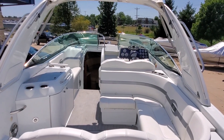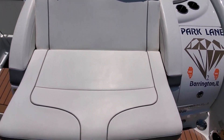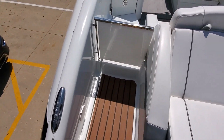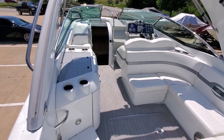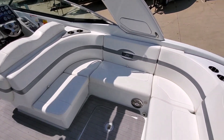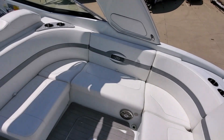Boat does have an arch and Bimini tops. Adjustable rear seating. We also have a walk-through transom design with an entrance door. Very nice step right down into the cockpit. Roomy rear seating — interior is super nice on this boat.